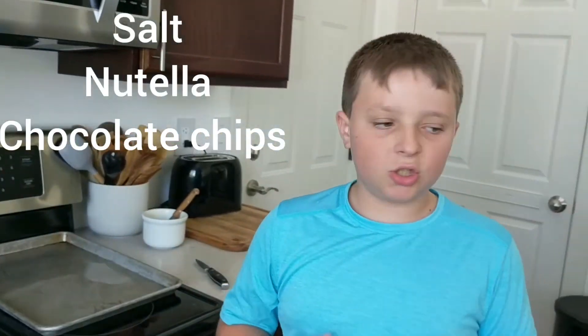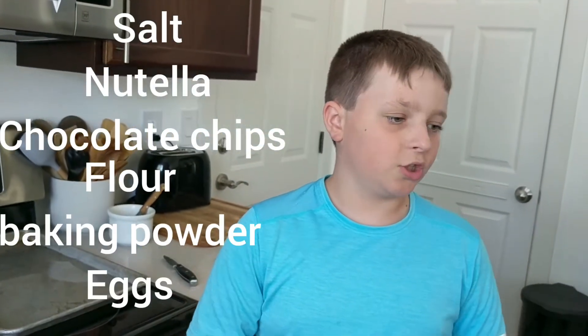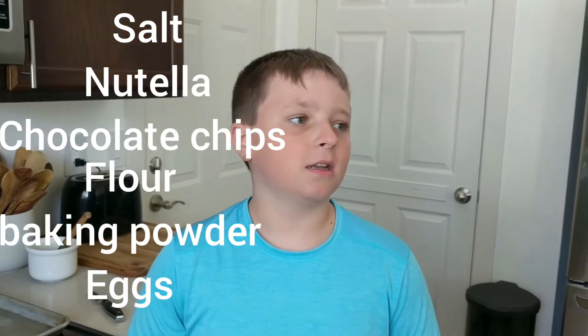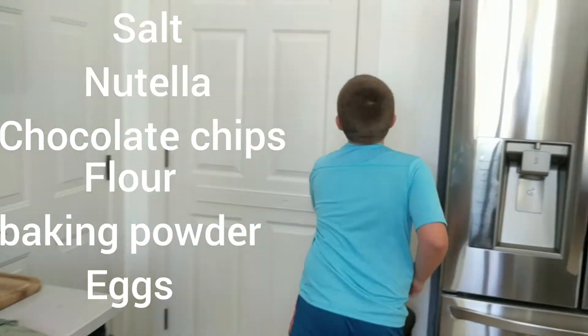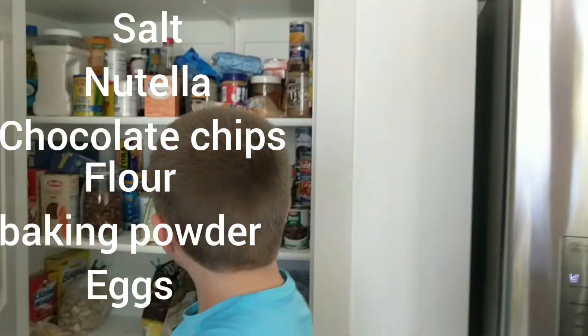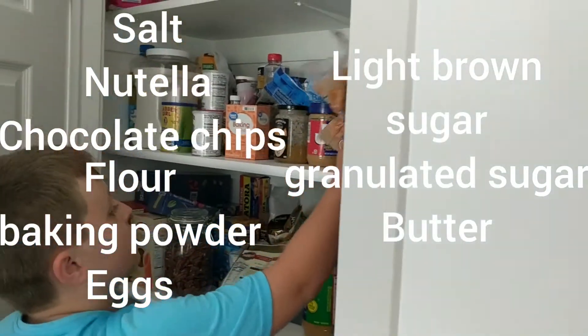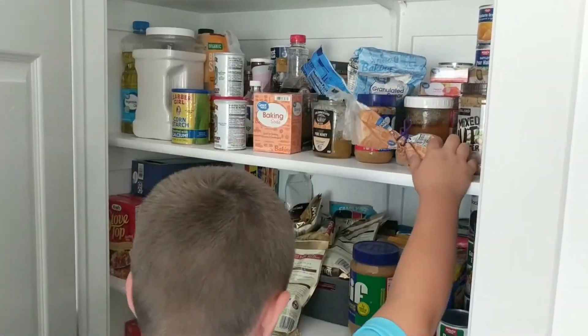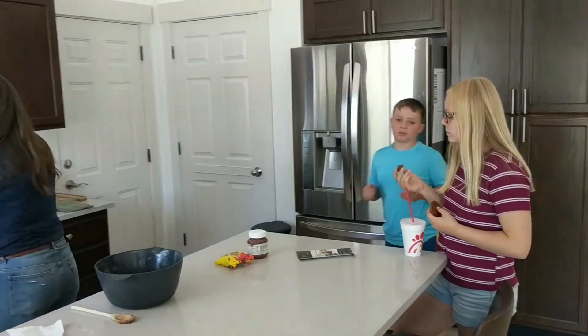So what are the total ingredients? I used salt, Nutella, chocolate chips, flour, baking powder, eggs, light brown sugar, and granulated sugar. That's all I can remember, and I think that's it. You just want to be eating it because it's just tasty.